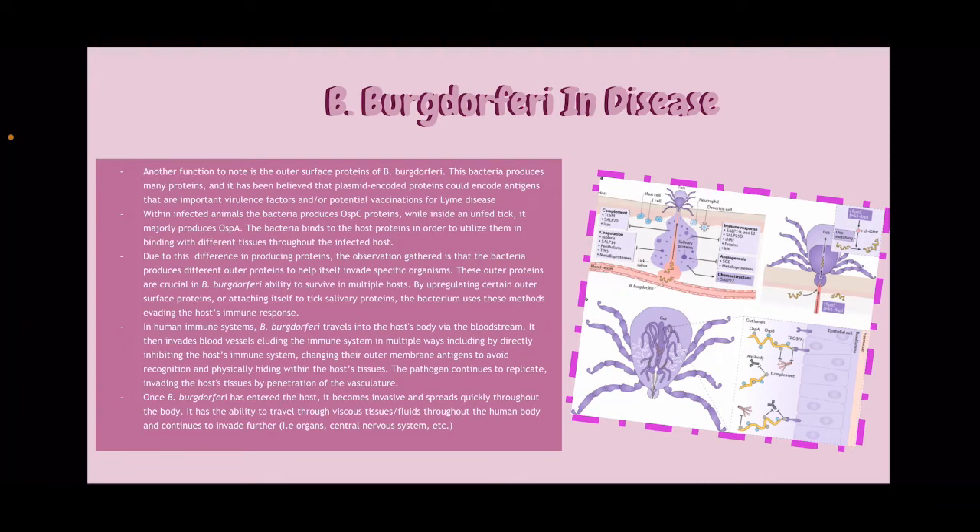Once B. burgdorferi has entered the host, it becomes invasive and spreads quickly throughout the body. It has the ability to travel through viscous tissues and fluids throughout the human body and continues to invade further — for example, it can invade the organs, central nervous system, etc.